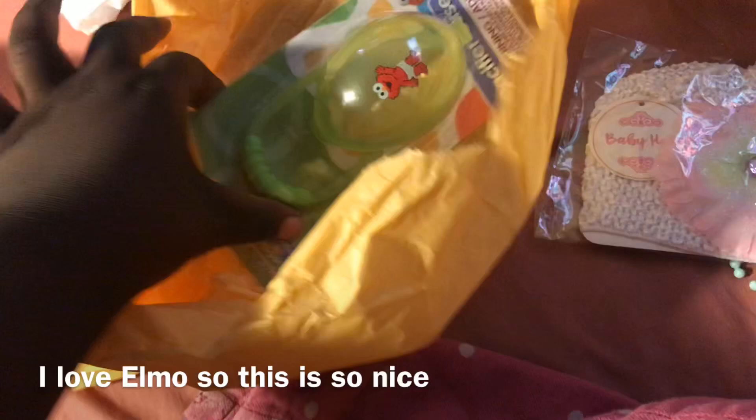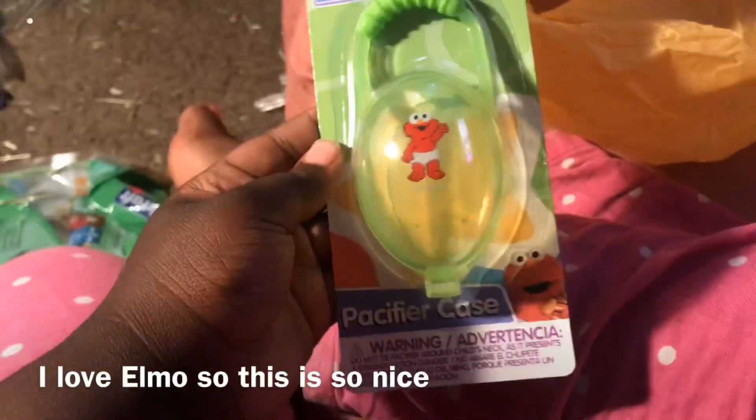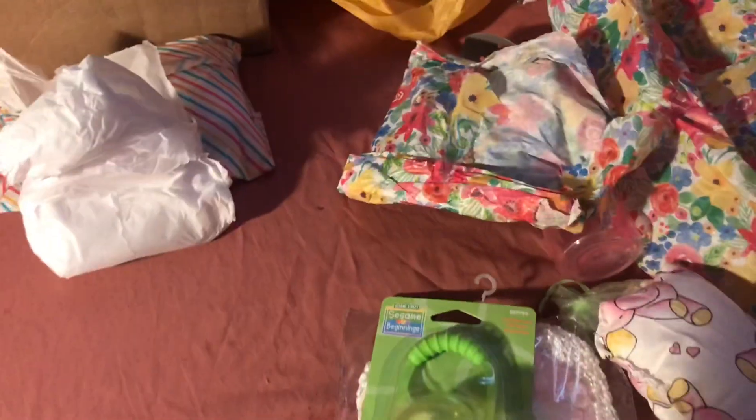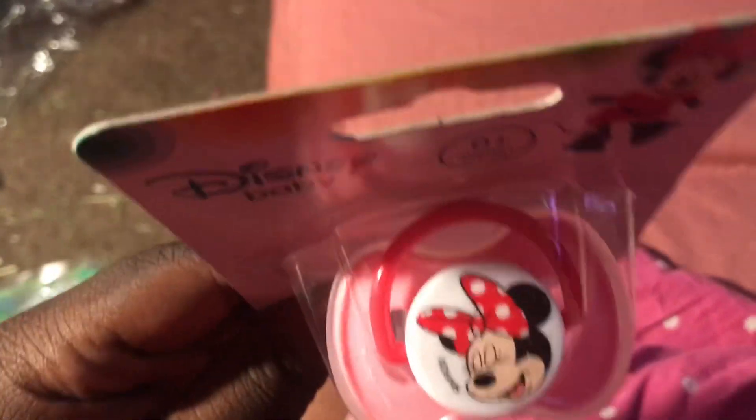I'm going to have a few more packages here. What is this? I'm so excited for Christmas. A pacifier case? I've never seen these, like, ever. In my Dollar Tree — I think it's Dollar Tree — but I've never seen that. Thank you. Oh, she's putting this on a pacifier. That's so cute. You know I love my Minnie Mouse on Chloe, because she can take the full pacifier. That's so cute. Thank you.